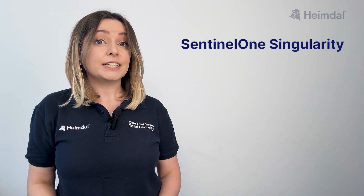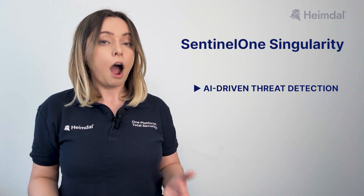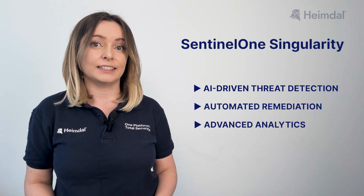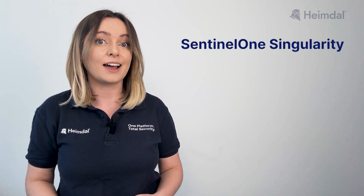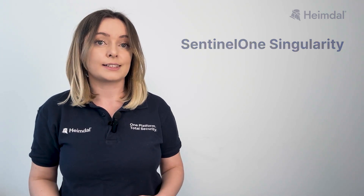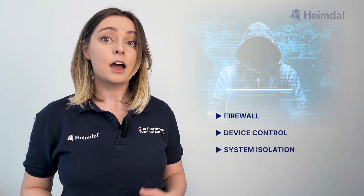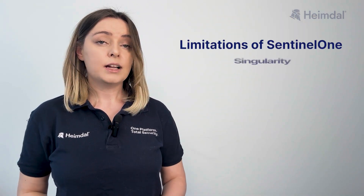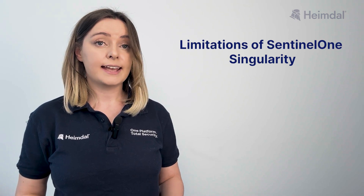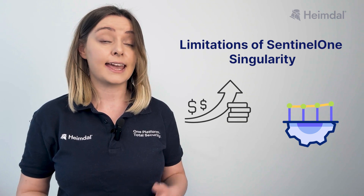SentinelOne Singularity offers autonomous endpoint protection with AI-driven threat detection, automated remediation, and advanced analytics. It provides full system visibility, tracking endpoint activities in real-time to detect risks. Firewall, device control, and system isolation help contain threats, while behavioral analysis and malware detection prevent attacks and identify emerging threat patterns. SentinelOne's Singularity Marketplace enhances functionality with third-party integrations, but this adds costs, complexity, and security gaps.